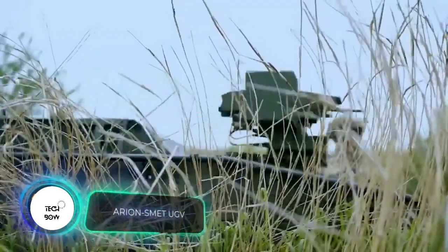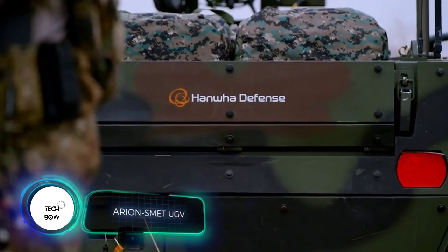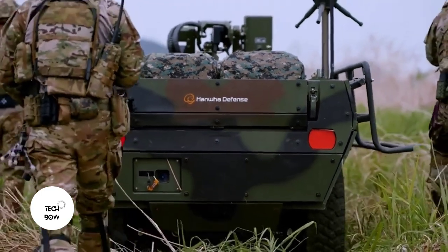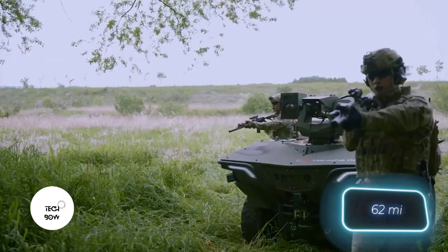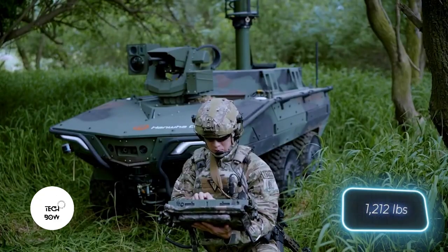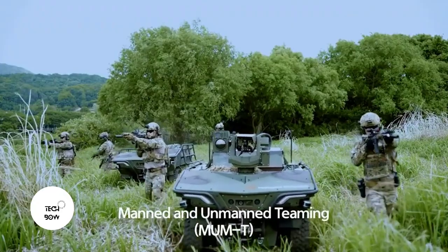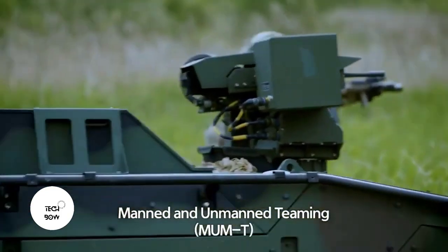Next up is an unmanned infantry support vehicle from South Korea. The designers are clearly interested in the U.S. market. The novelty was presented at a U.S. military base near Seoul. It's an electric model with a range of up to 100 kilometers and a payload of 550 kilograms. But most interesting are its internal components — as with most South Korean products, this one uses state-of-the-art technologies.